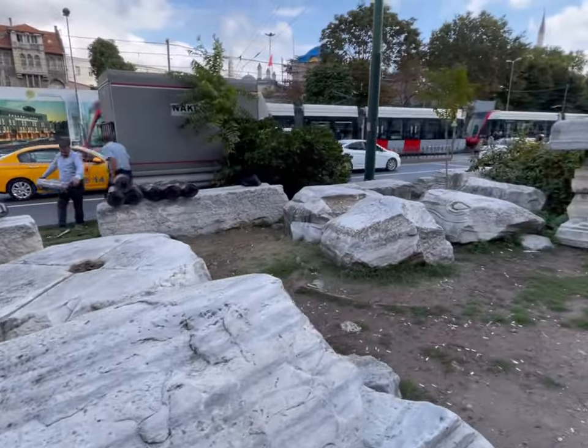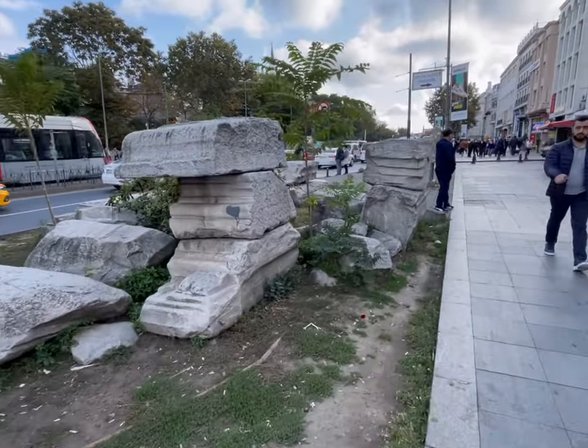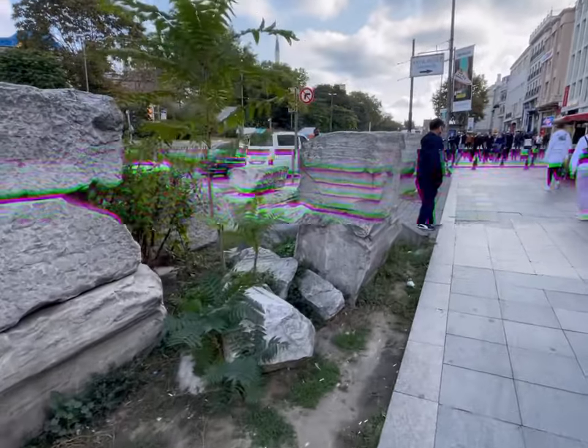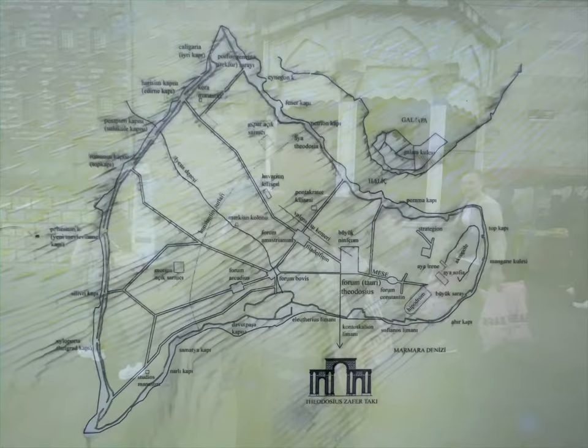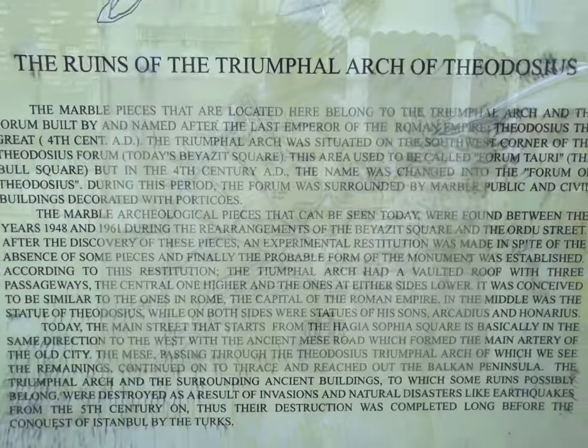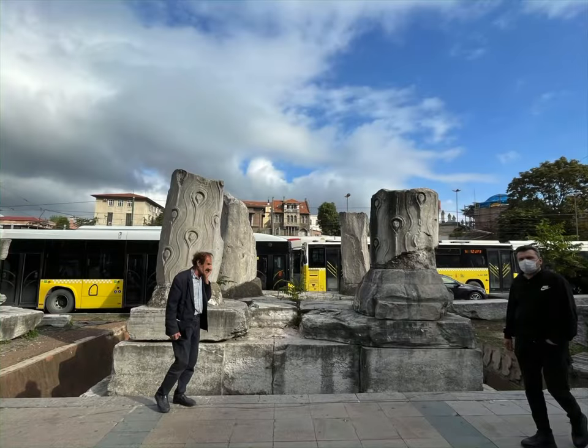Now it's part of the city, right on the side of the street. Whoever wants to know, there's a big sign right there that explains what it is, what it was, and when it was found — with a legend and pictures.